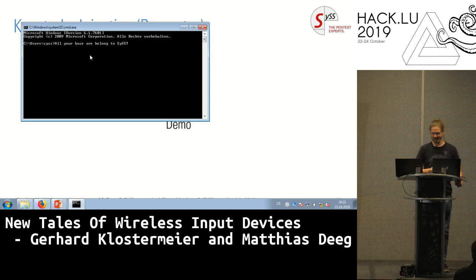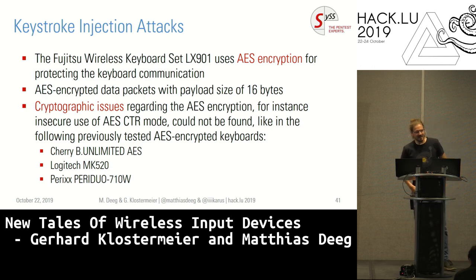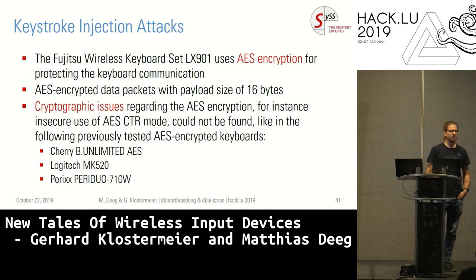What about keyboards? There are better keyboards out there that claim to be AES encrypted and secure. In 2016, we found that at least three of the keyboards had a cryptographic issue in the way they used AES counter mode that allowed us to inject valid keystrokes, even though we did not know the actual AES encryption key. We were still able to craft valid packets that we can inject into the communication and take over the remote system.